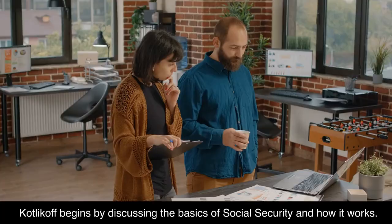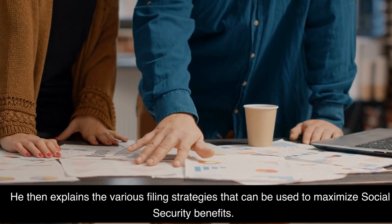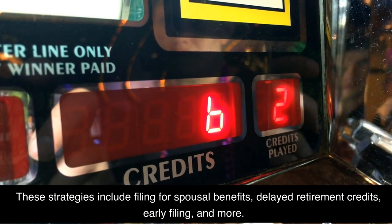Kovlakov begins by discussing the basics of social security and how it works. He then explains the various filing strategies that can be used to maximize social security benefits. These strategies include filing for spousal benefits, delayed retirement credits, early filing, and more.